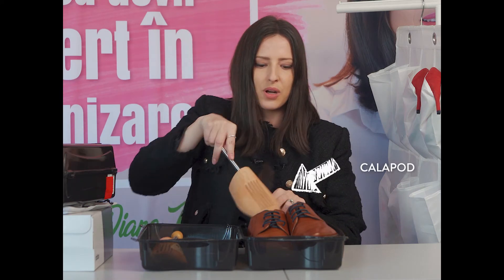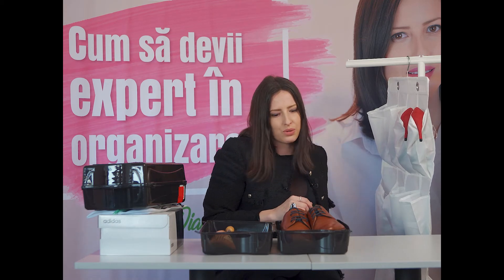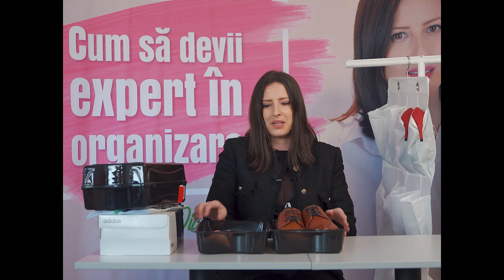În cazul bărbaților și a pantofilor de ocazie, ne folosim de astfel de lucruri pentru ca ei să își păstreze forma. Dacă nu avem sisteme atât de elaborate, folosim clasicul truc — hârtia. Sau merg foarte bine bulgări din șosete sau din dresurile copiilor, acelea care au rămas nefolosite și care pot avea o durată de viață ceva mai mare dacă le folosim pentru a păstra forma pantofilor și pentru a-i organiza mai bine.